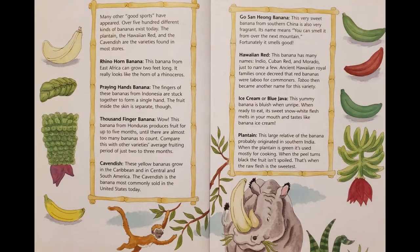Many other good sports have appeared. Over 500 different kinds of bananas exist today. The plantain, the Hawaiian red, and the Cavendish are the varieties found in most stores.